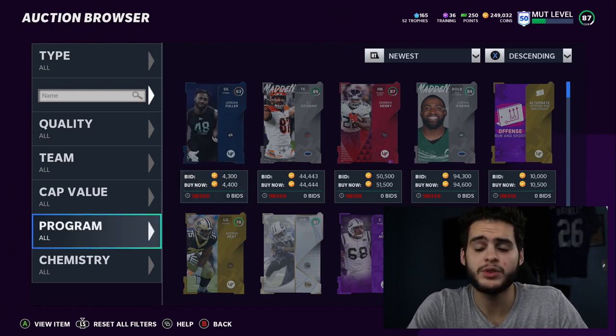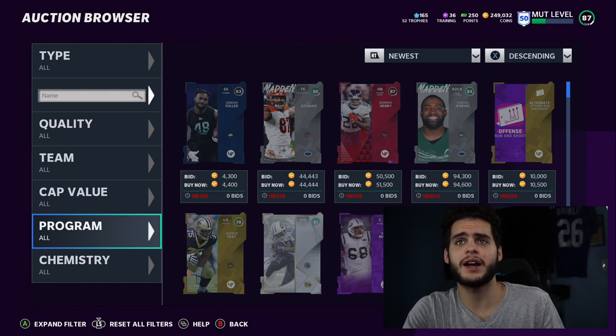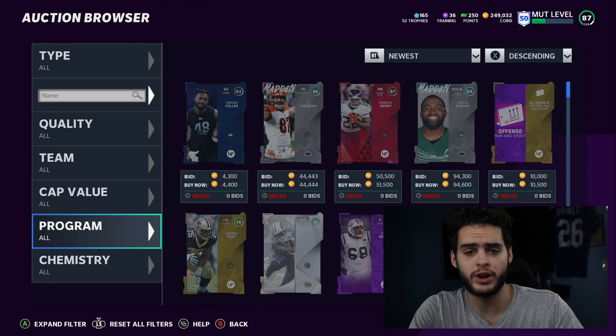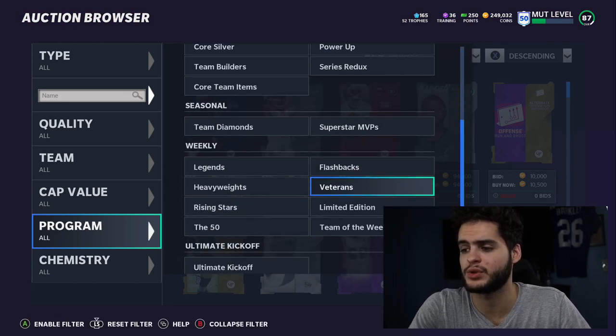Moving on — if you need coins to pick up these LTDs, or coins for tomorrow's Team Standout collections or anything, head over to MuttReserve.com, linked down below in the description. You can also buy the LTDs directly on there, or training, or anything you need. Coins are discounted, and so is training and players. Use code Poodle for an additional 15% off.